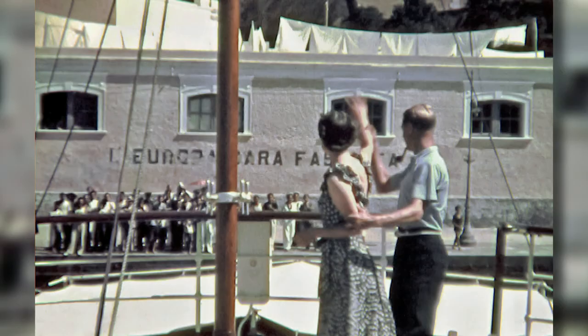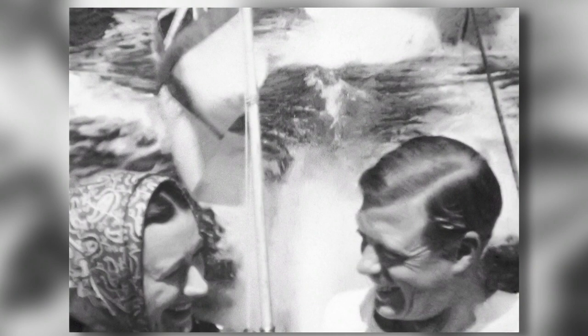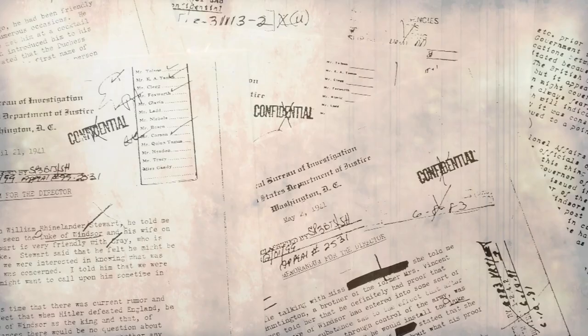Your theory is that Hitler wanted to install Edward as a puppet king once he took over Britain. They would have probably succeeded. But as it was, they boarded their ship to the Bahamas on August 1st and sailed off into the sunset, and Churchill let out a huge sigh of relief. Morton says letters and Nazi records on the Duke and Duchess were discovered after the war and called the Windsor file — found in a metal canister in a German estate. It was a file of what the Duke of Windsor was saying during his stay in Spain and Portugal in 1940.